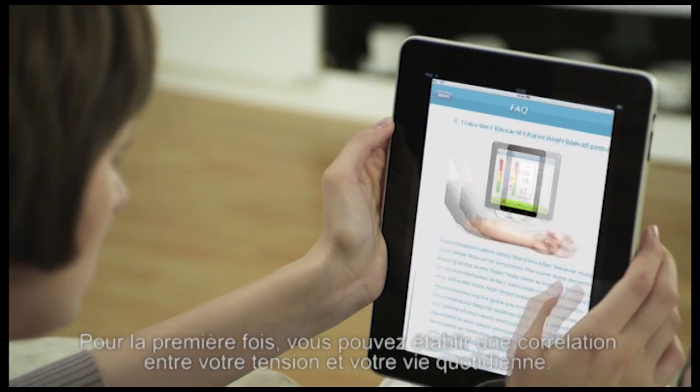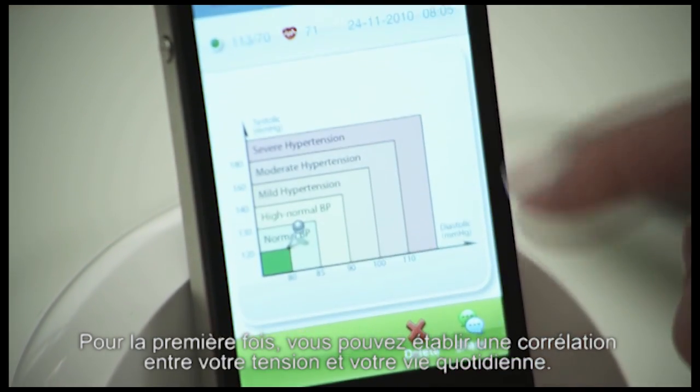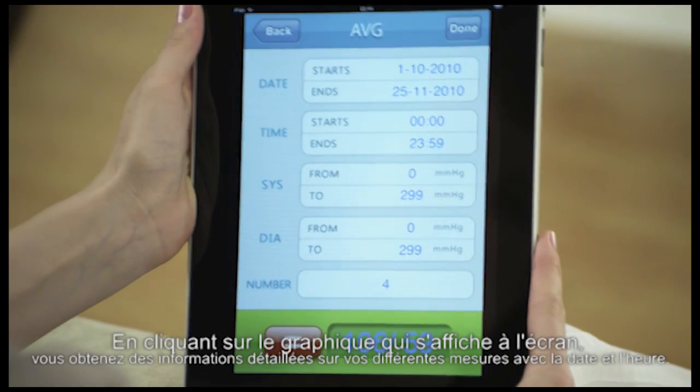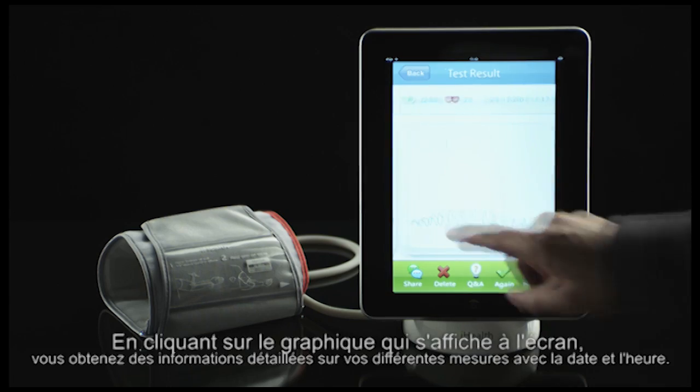For the first time ever, you can track the relationship between your blood pressure and your daily life. By tapping the on-screen graphs, you get detailed information on measurements, dates, and times.